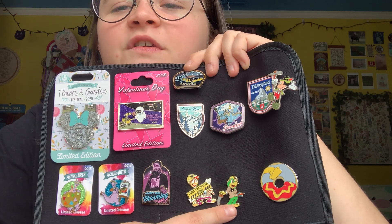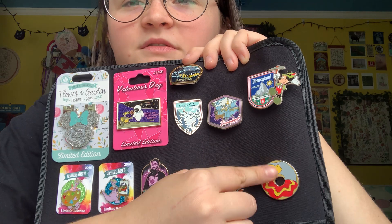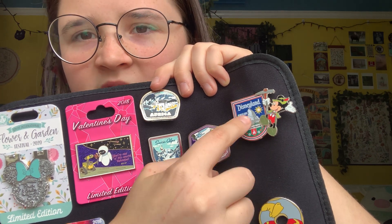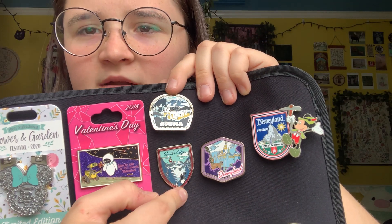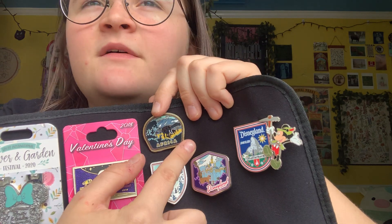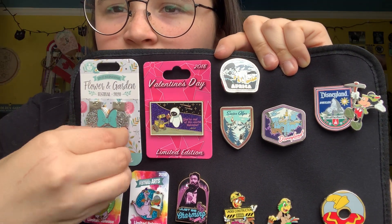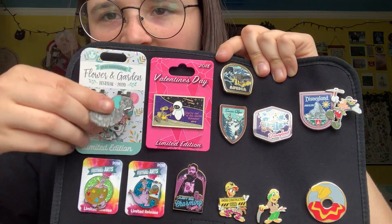I've tried to trade for both of these, so I know there's a Donald one so I need to get that. Three Caballeros are like my fave — I love them. Little Dumbo donut. I went to Disneyland again in 2018 with my mom and dad because we were going to Yosemite — that was the first time I rode the Matterhorn. I had this set with like places all over the world, so I got a Disneyland one, a Swiss Alps, an African one, and also a Monument Valley one that has a misprint on it.